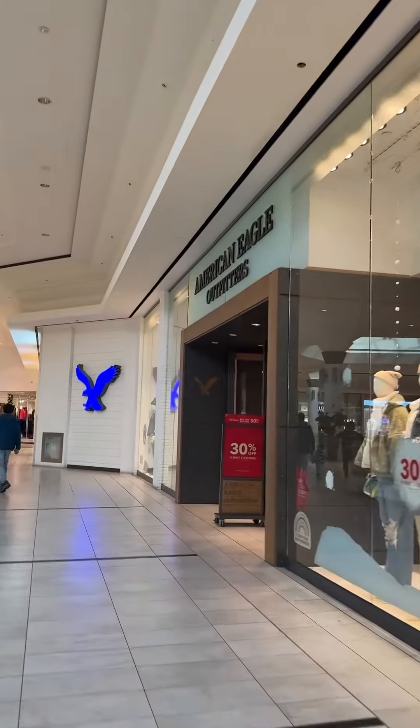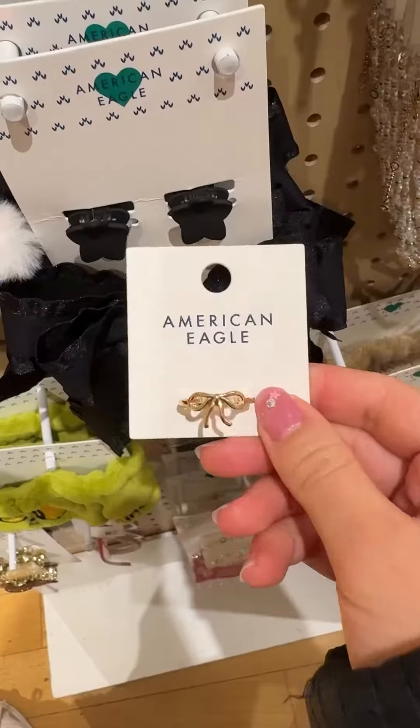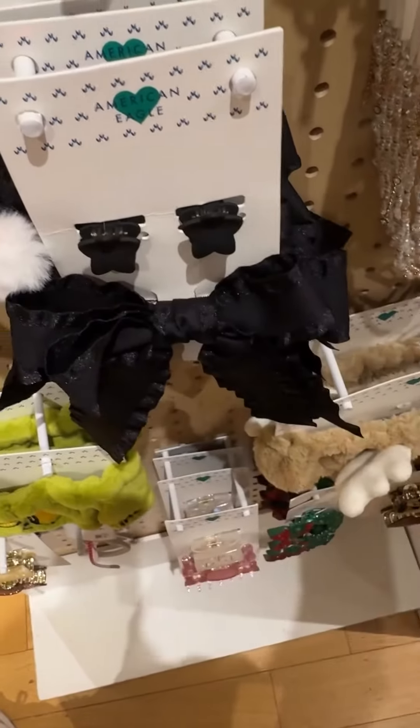If you have an American Eagle or Aerie account, they give you a $5 reward on your birthday. You can pick anything out, so I got this cute little ring.